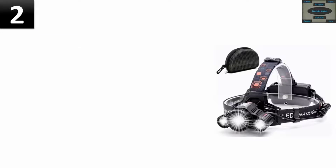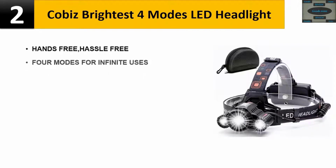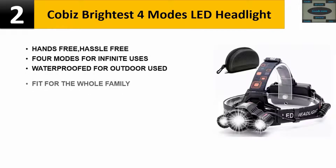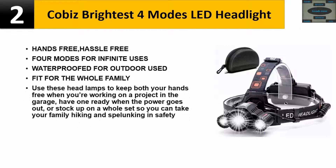Number two: Kobe's brightest — four modes LED headlight, hands-free and hassle-free. Four modes for infinite uses, waterproof for outdoor use, and fits the whole family. Use these headlamps to keep both hands free when working on a project in the garage, when the power goes out, or take your family hiking and spelunking safely. Please check the description for details and best price.